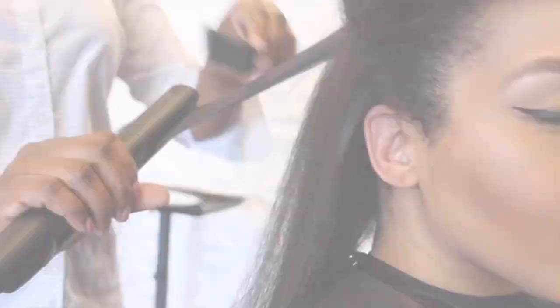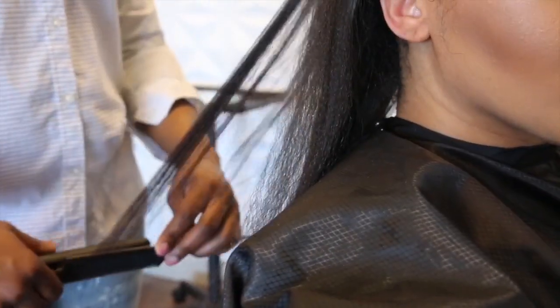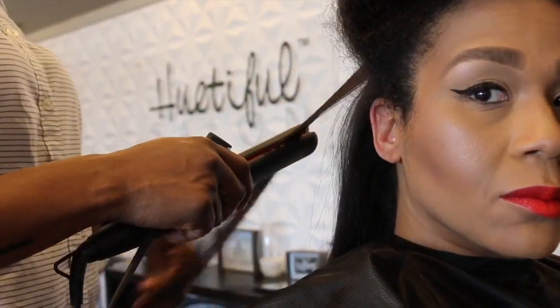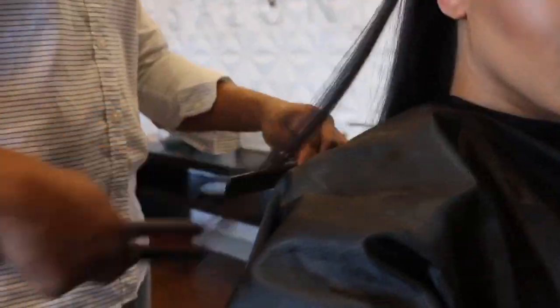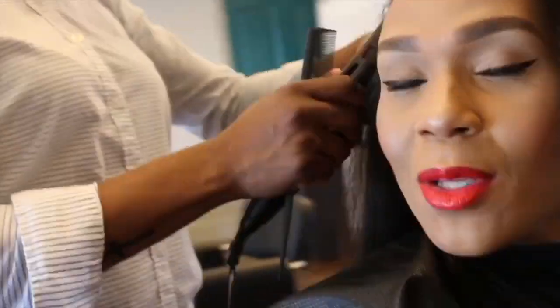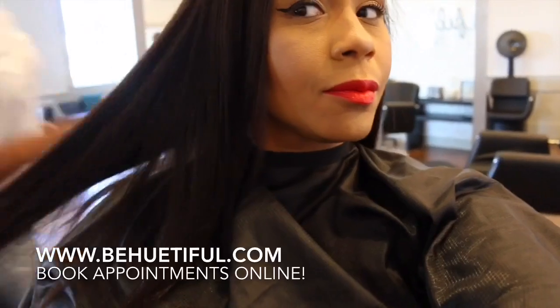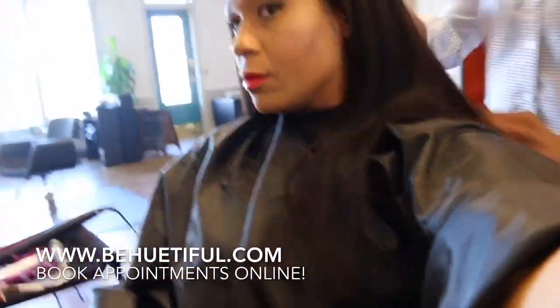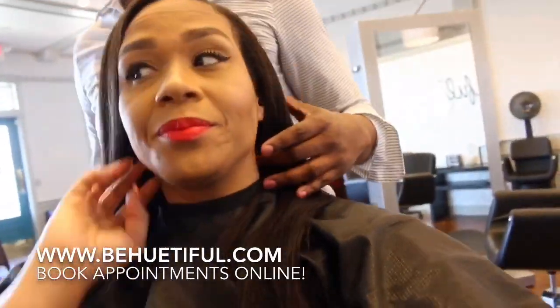Now it's time for my silk press, and as you can see I now have a solo stylist because she was able to take it from here. What I love about Huetiful — as I mentioned on Snapchat the day I was getting this done — is that they require their stylists, even though they are professionally licensed, to be taught the Huetiful way: meaning they are taught to take excellent care of textured hair. So whether you're wavy, kinky, curly, or coily, they will know how to properly manage and care for your hair.